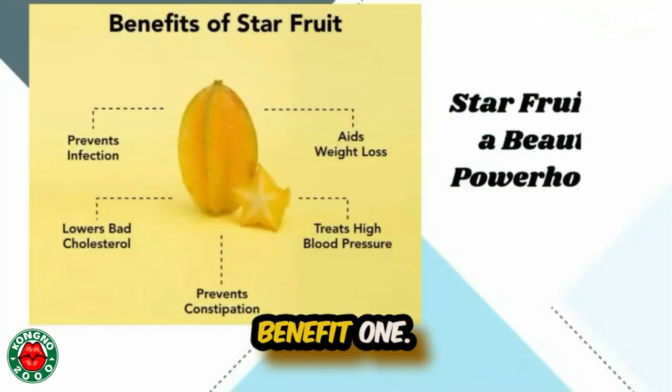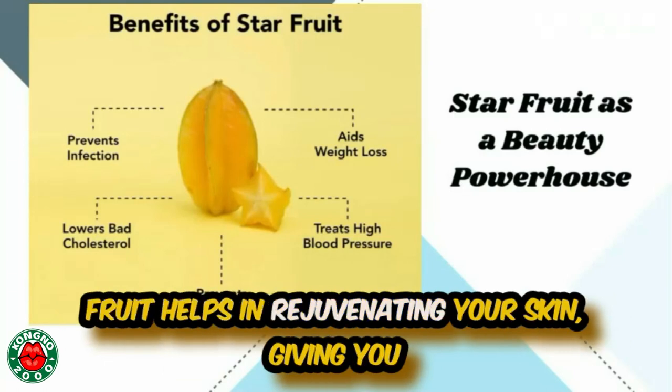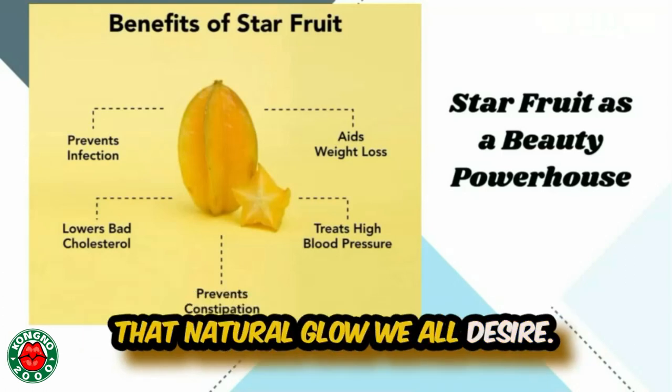Benefit one: it's a beauty powerhouse. Packed with antioxidants and vitamin C, this star fruit helps in rejuvenating your skin, giving you that natural glow we all desire.